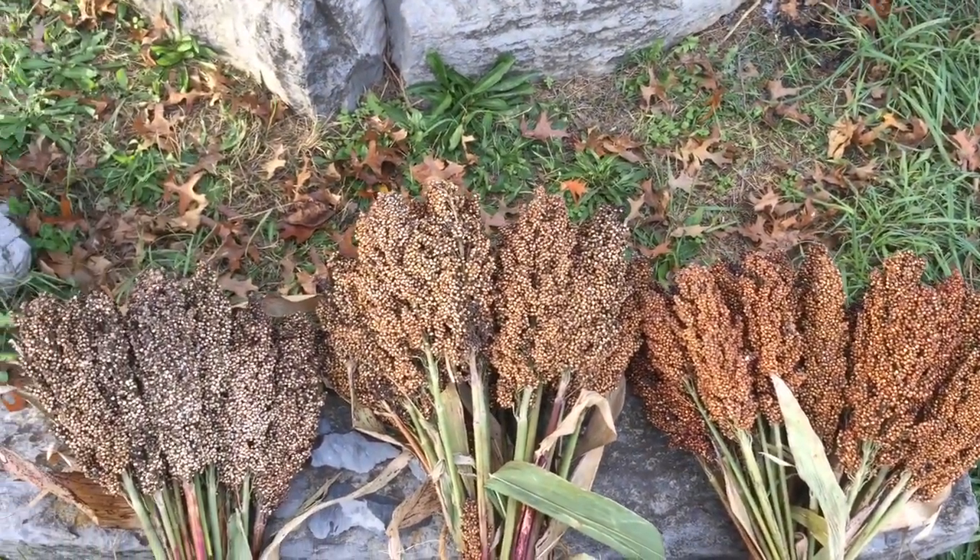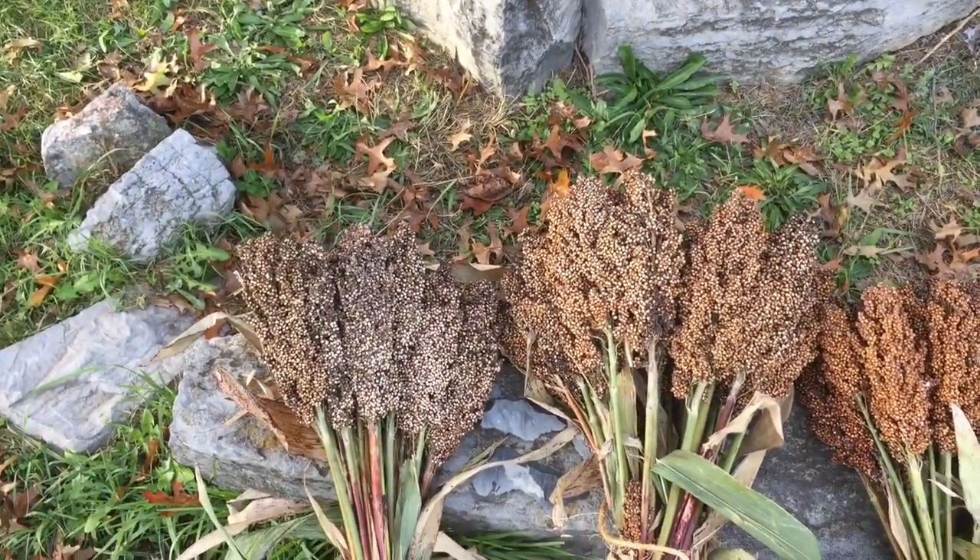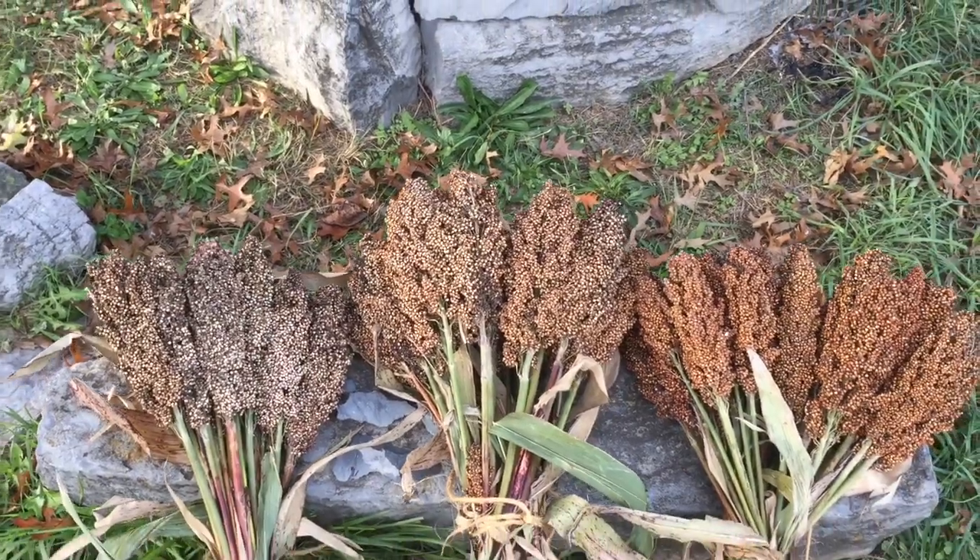And that is essentially the sorghum harvest for 2017.